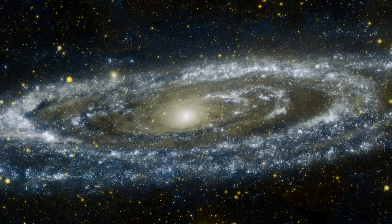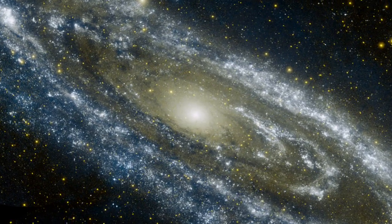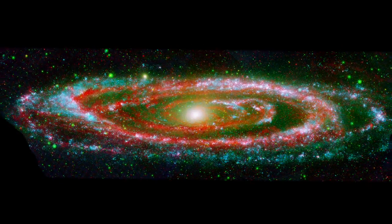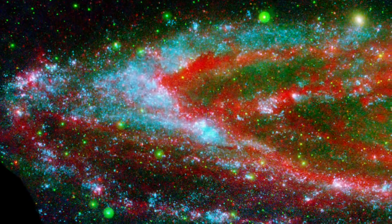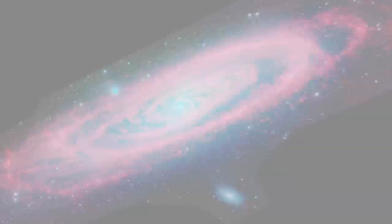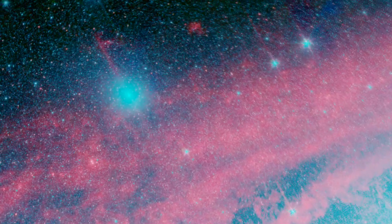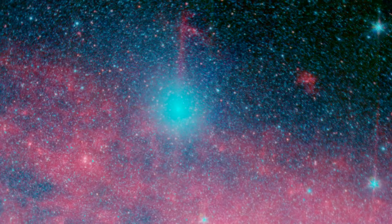Combining the infrared view of Spitzer with the ultraviolet light captured by NASA's Galaxy Evolution Explorer offers yet another perspective. The disrupted ring and irregular splashes of the hottest young stars highlight the ongoing disruption in Andromeda. While M32 has for now ruined a beautiful spiral, its own fate is sealed.